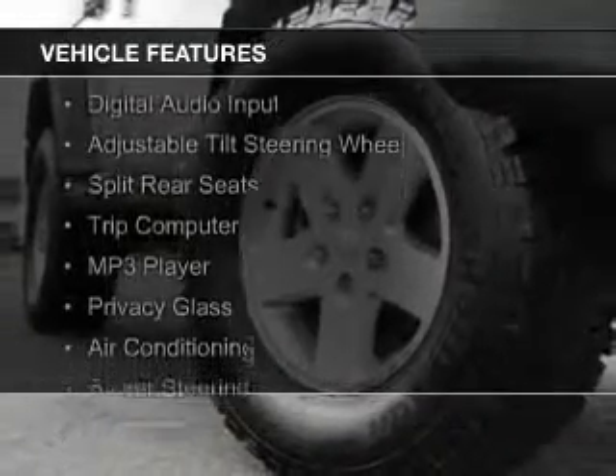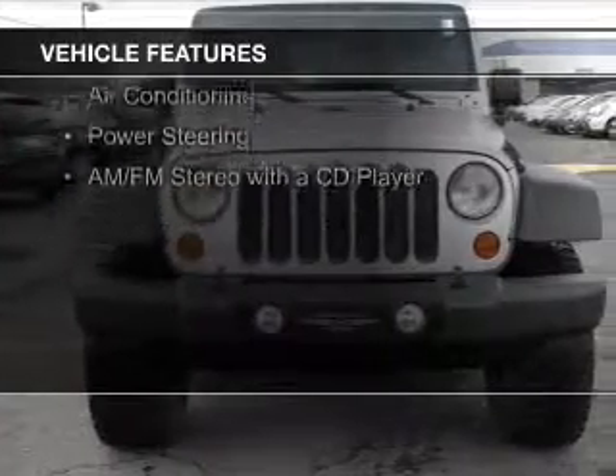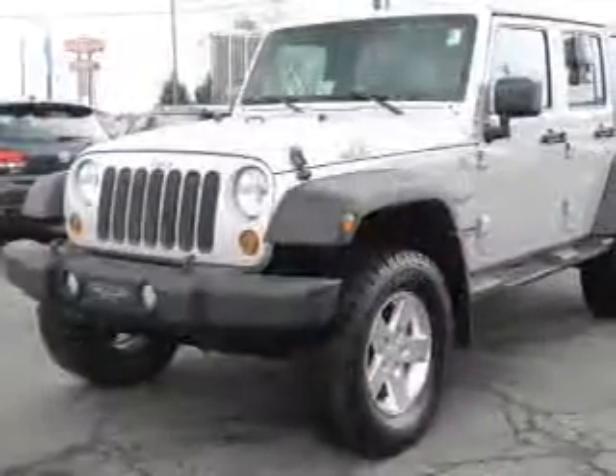The features include digital audio input, an adjustable tilt steering wheel, split rear seats, a trip computer, an MP3 player, and privacy glass.